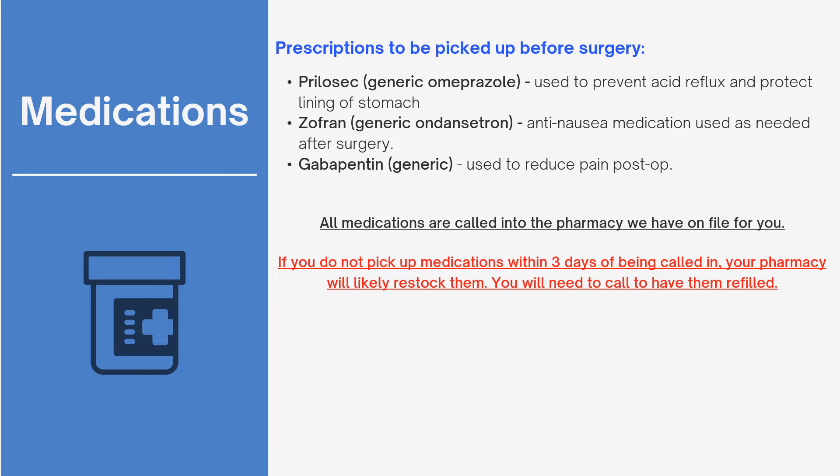Once your surgery is scheduled, we will call in the required medications to the pharmacy we have on file for you. If you do not pick up the medications within a certain time frame, they may be restocked. The pain medication you receive will be called into the hospital pharmacy on the day of your pre-op appointment.